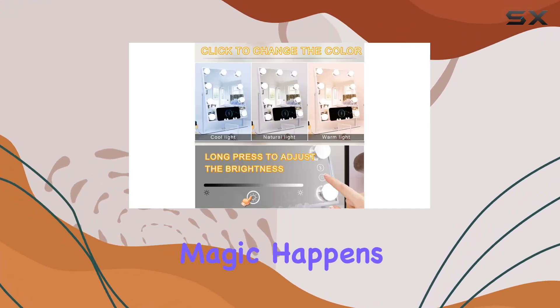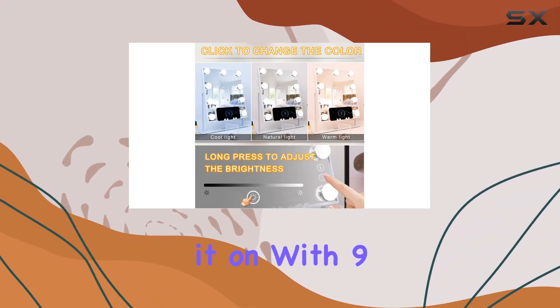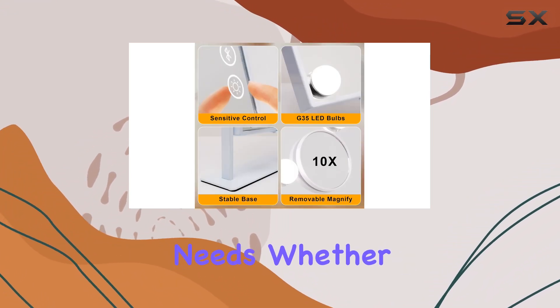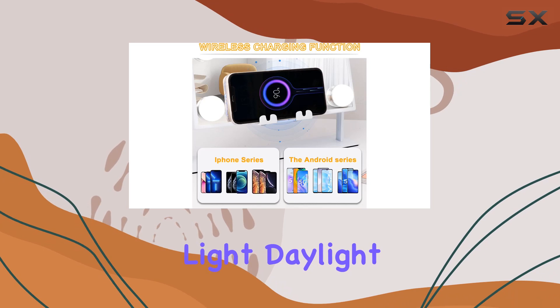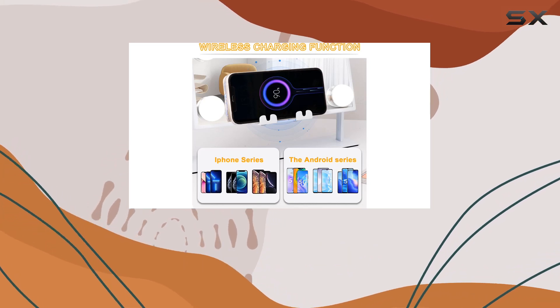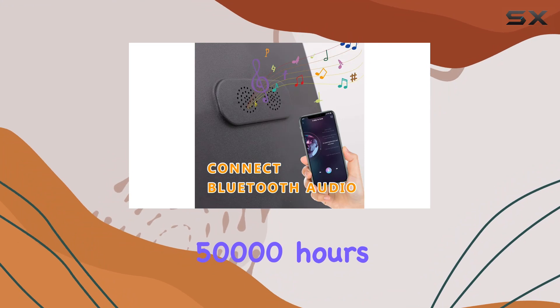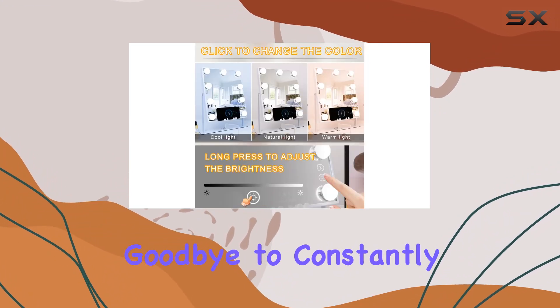But the real magic happens when you turn it on. With 9 dimmable LED bulbs, you can adjust the lighting to suit your needs. Whether you prefer warm light, daylight, or cold light, this mirror has got you covered. Plus, the bulbs have a lifespan of 50,000 hours, so you can say goodbye to constantly replacing them.